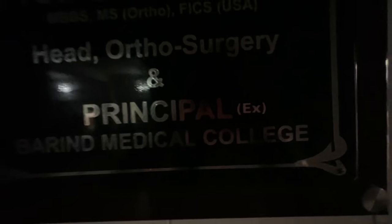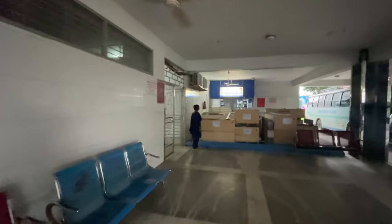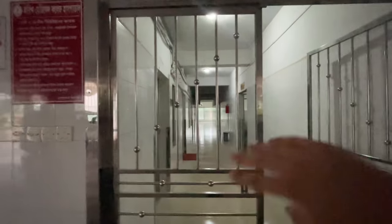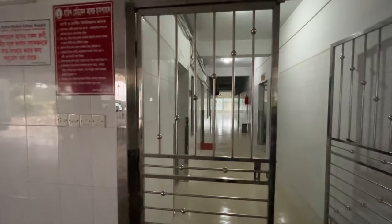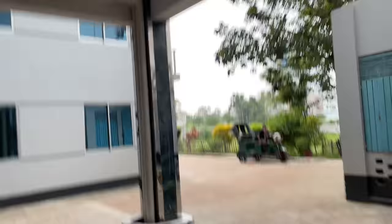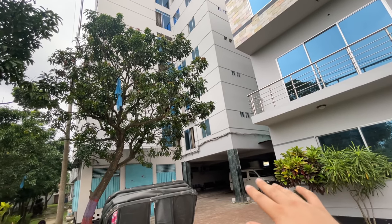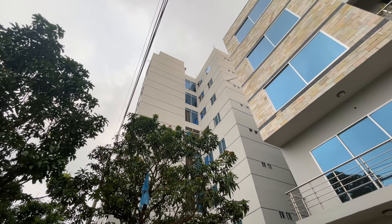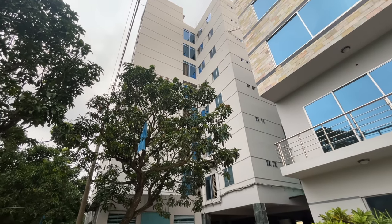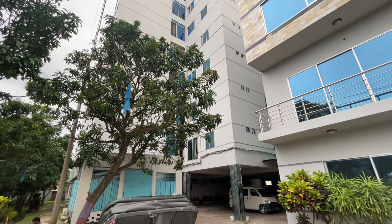Here on the side there are private cabins. It is not advisable to go in because there are many patients. Here is our doctor's pharmacy. The departments here include orthopedic, medicine, surgery, gynae, and oncology. There are 2 to 3 floors with all these departments and patients accordingly. Let's go to the hostel.